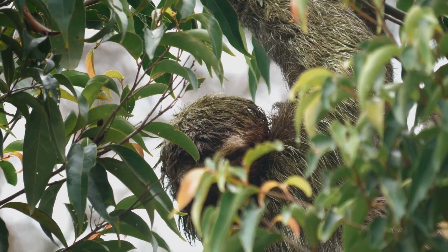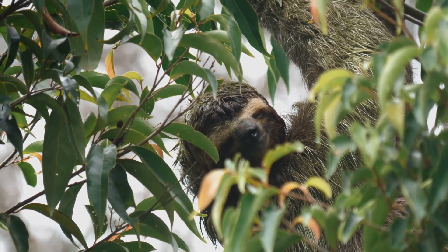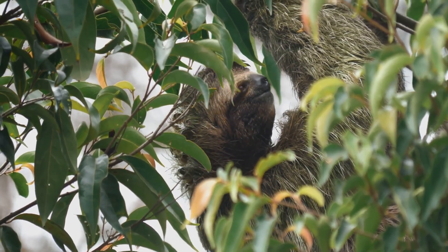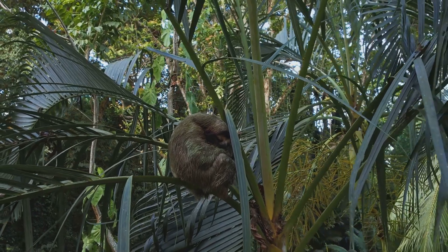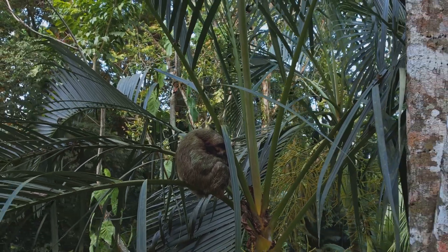Over the next 20 minutes we'll uncover everything you need to know about these slow-moving marvels. So sit back, relax and join us as we explore the life of the sloth.